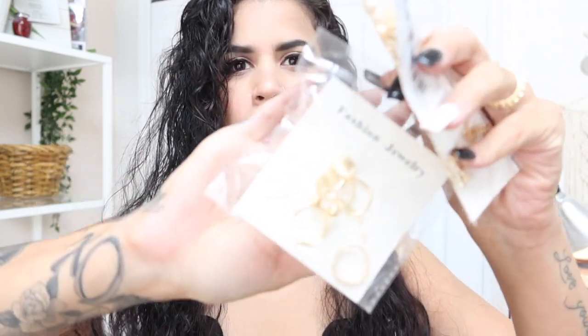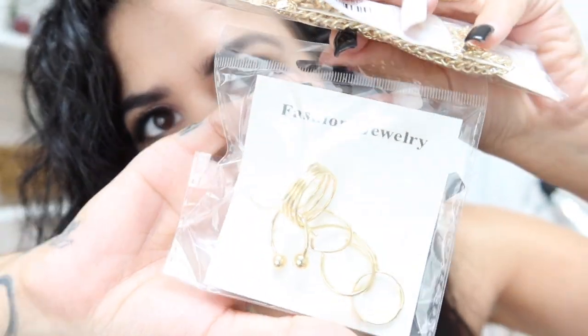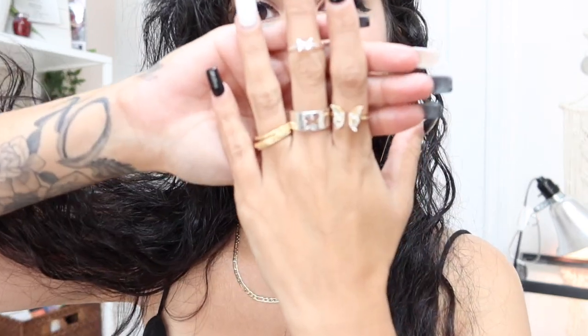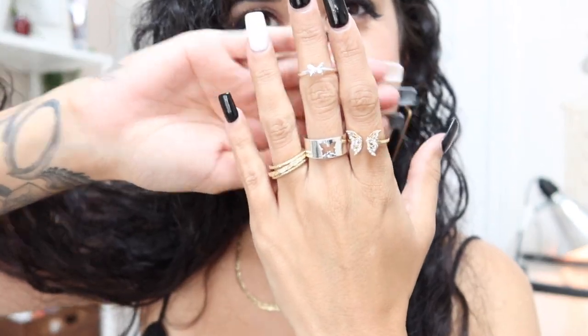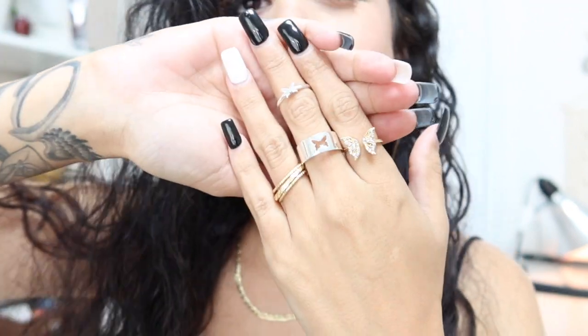The next set of rings I got — focus, focus, there you go. Pretty cute. I would try them on but I don't want to keep taking them out and putting them back in. And then another set which is silver — I'm going to show you the middle one right here. Super cute, and of course it is butterflies.